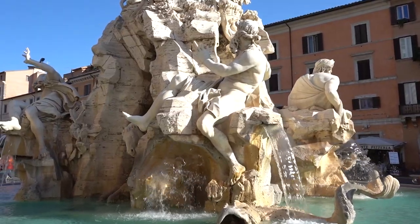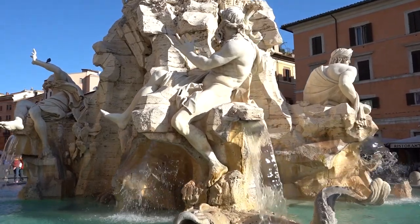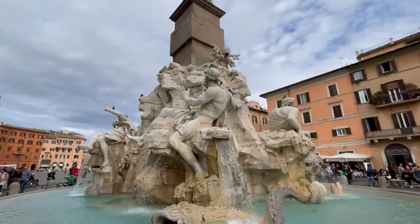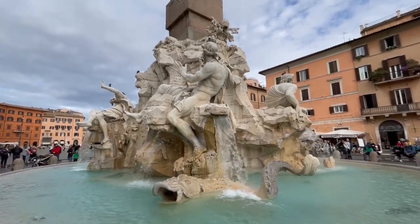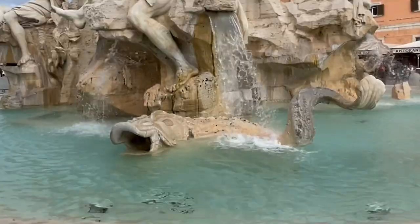We go over to the Danube river, representing Europe. There are sea monsters of different kinds represented by its feet. This specific sea monster at the foot of Danube, however, is actually an engineerically clever solution — all the water exiting from the fountain goes out through its mouth.